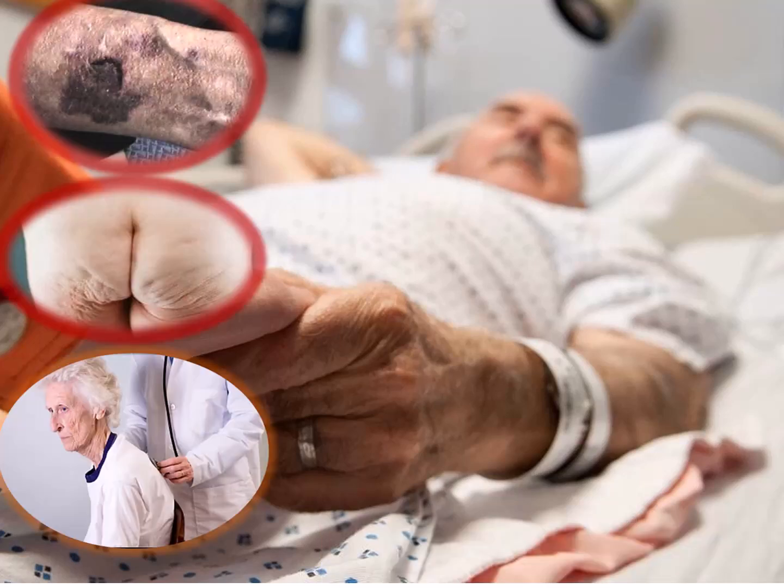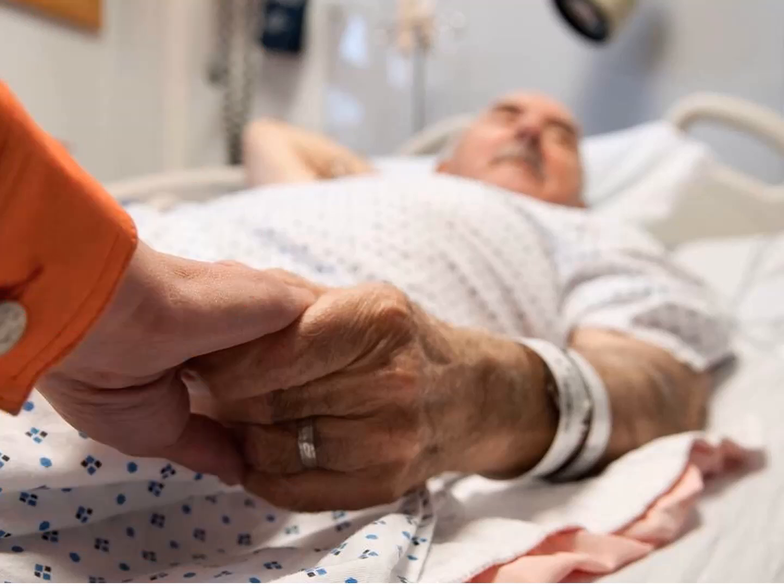Remember that elderly patients may have fragile skin, joint stiffness, and reduced muscle strength. Radiographers should communicate effectively, use gentle movements, and adapt positioning techniques to accommodate their needs.